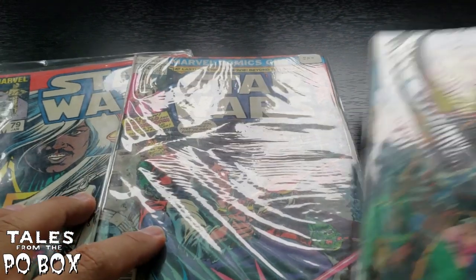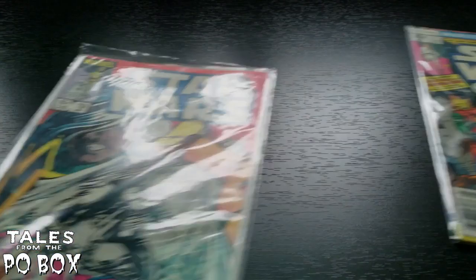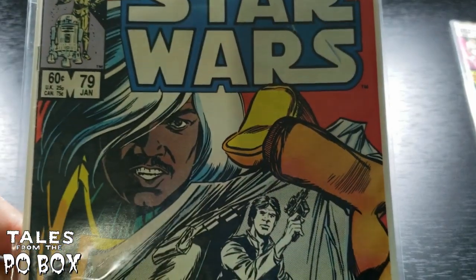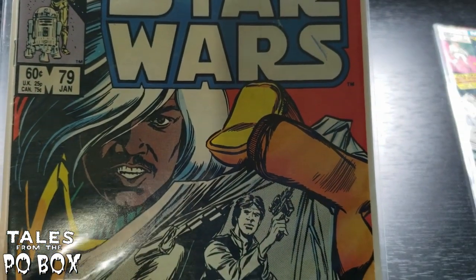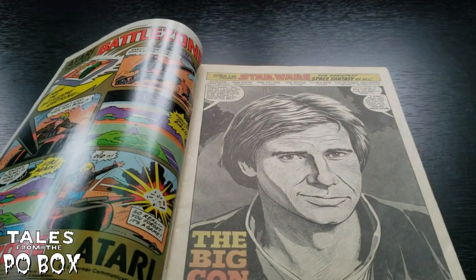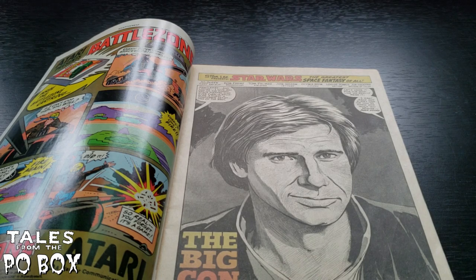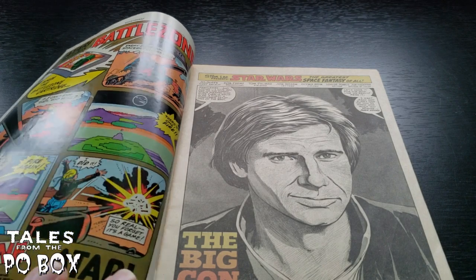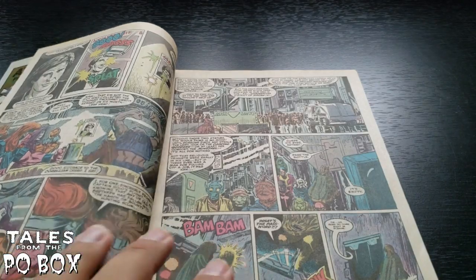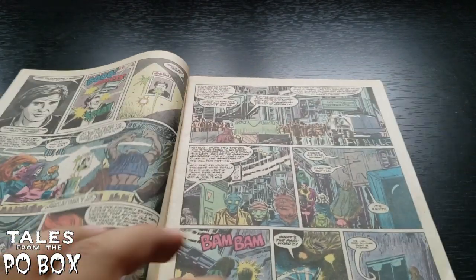We have issues seven and eight, and issue number 60. Now issue 60 — is that Lando? It has to be Lando with a wig on. The 80s were a weird time. Let's take a look at issue number 60 because I'm just so curious. Han Solo: The Big Con — that's a really great drawing by Ron Frenz and Tom Palmer. Those guys are excellent artists, no surprise there.